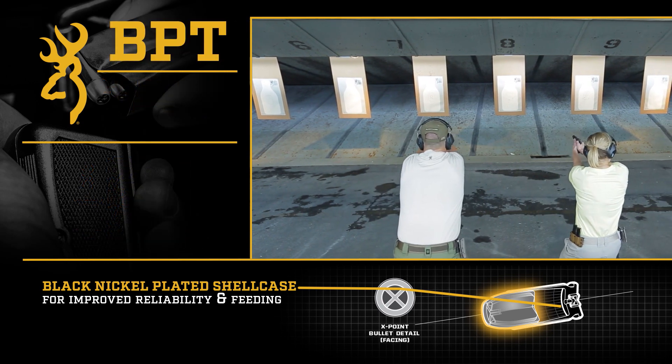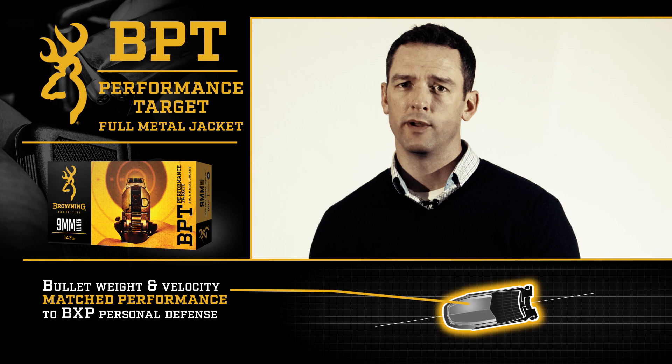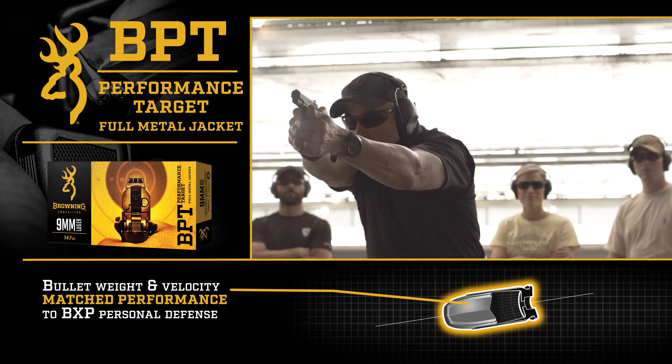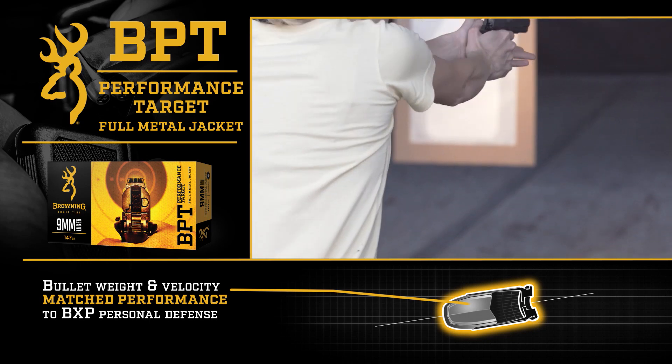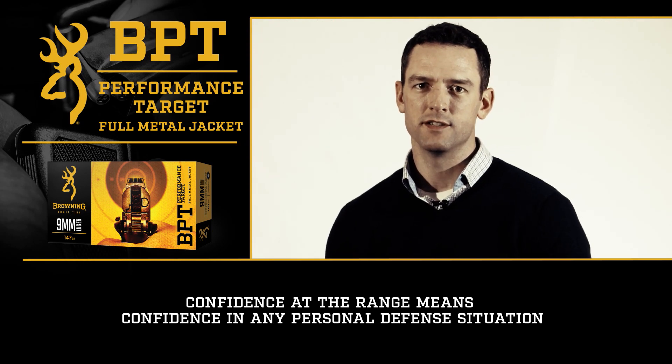That leads me to the Browning Performance Target. We're going to be matching the bullet weights that you see with the Browning X-Point. This is really going to help you in training, in that you'll feel that same recoil and same velocity that you get with your personal defense round. Confidence at the range means confidence in any personal defense situation.